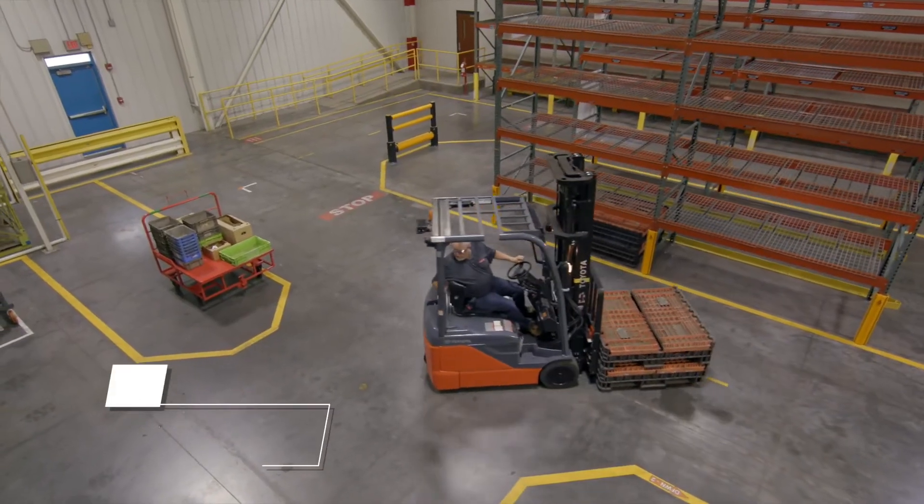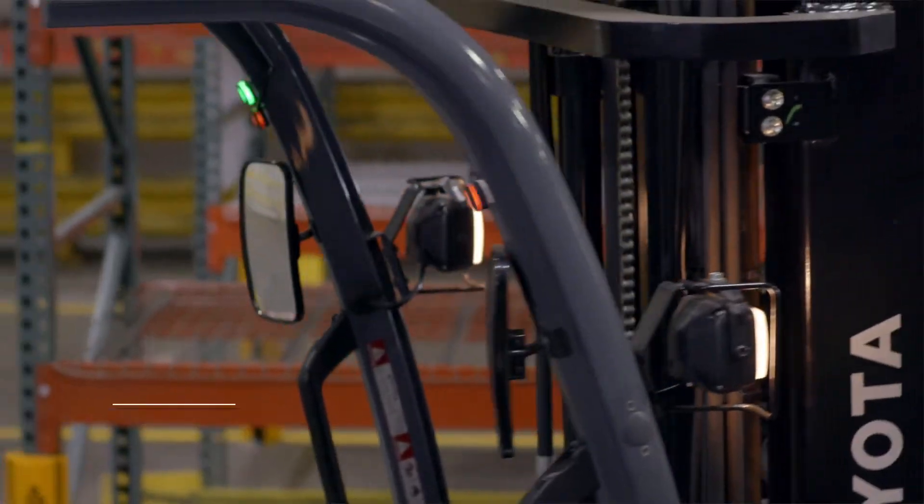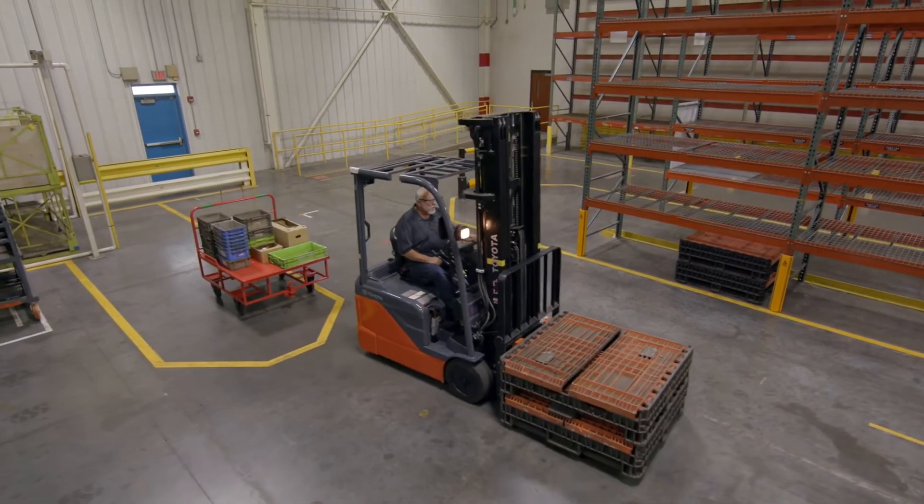Both SENSE and SENSE Plus detect objects and people up to 32 feet away and can be configured to your unique application.